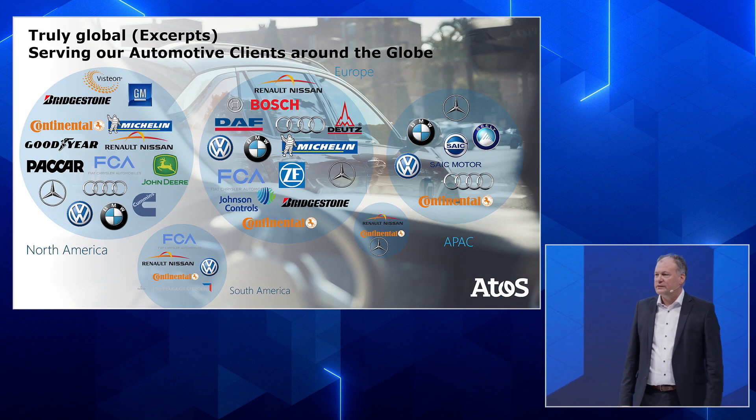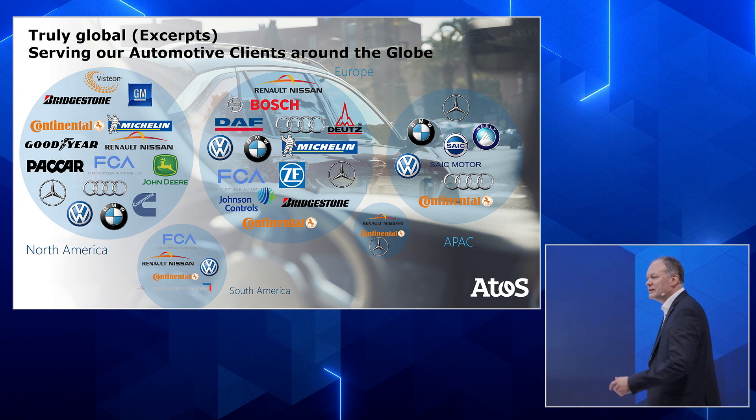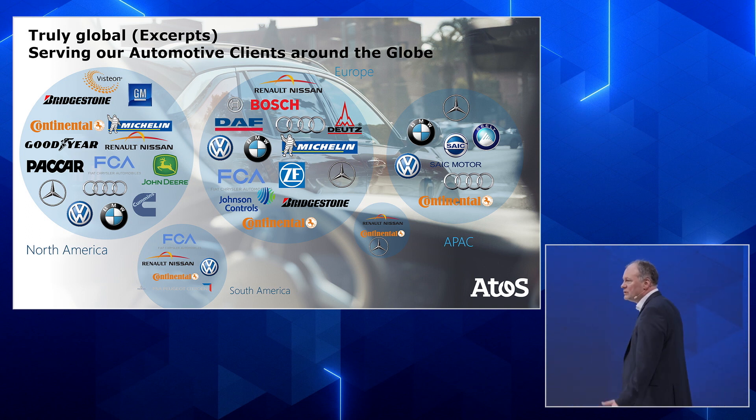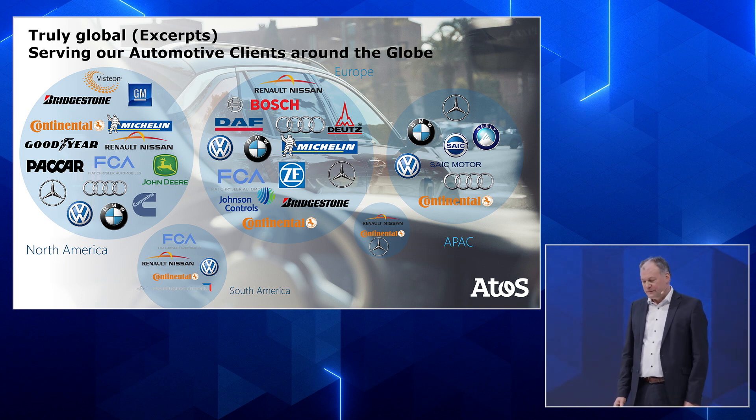Let's look at a few pictures of the companies we are working with — automotive, non-automotive — coming from different regions around the world. So you can imagine our portfolio from the customer side and how we can help you.